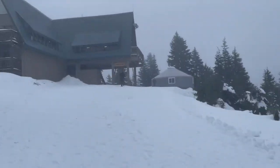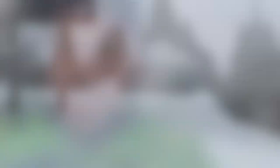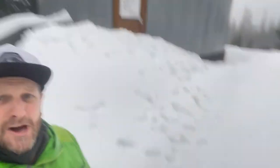Sometimes when I arrive there's this problem where it's like two feet of snow in front of the door. This is so good for the ski season though!